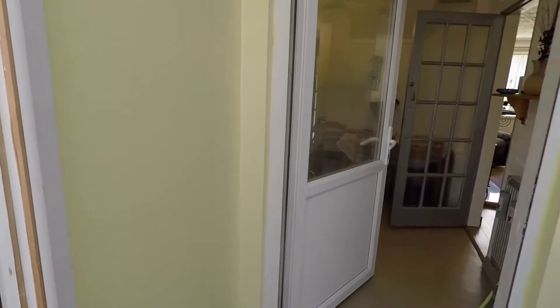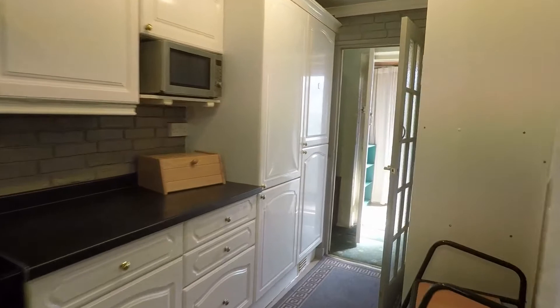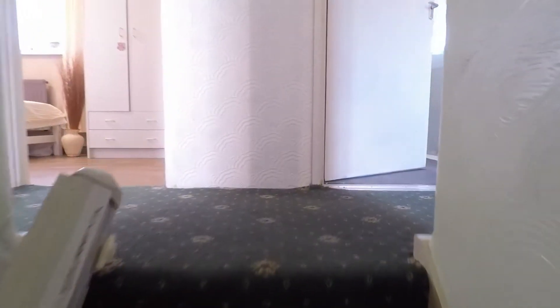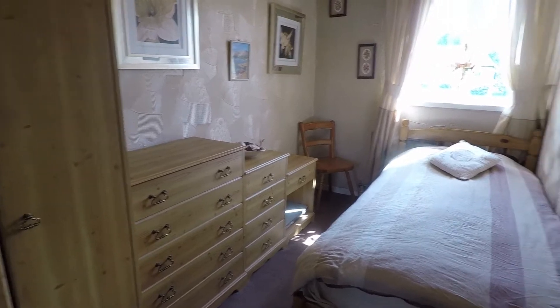Heading back in and upstairs to show you the bedrooms. Upstairs you have three bedrooms and the shower room, and this property also benefits from the attic being converted. Starting off in the smallest bedroom — bedroom number three — it's still a large single room.